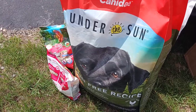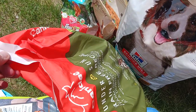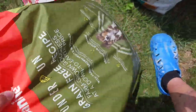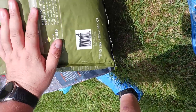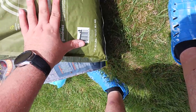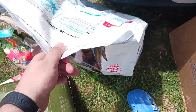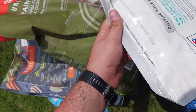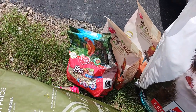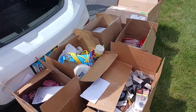Then we got Canadae Under the Sun grain-free. The only reason they threw it away is it's a little open up top, but the date on this one is 2025. And then we got Science Diet — that one is also 2025. We also got a little bit of bird seed as well, so that's just two stores right there, not bad. On to the next.